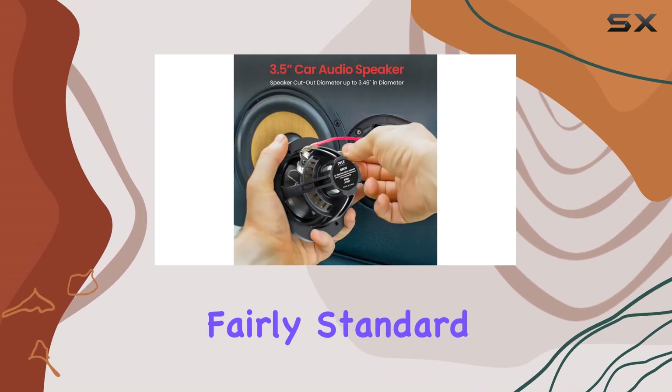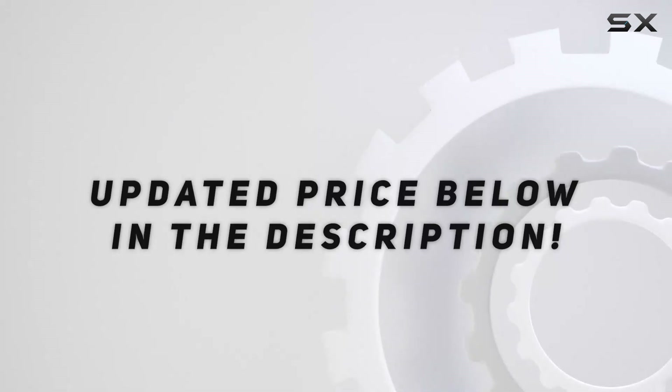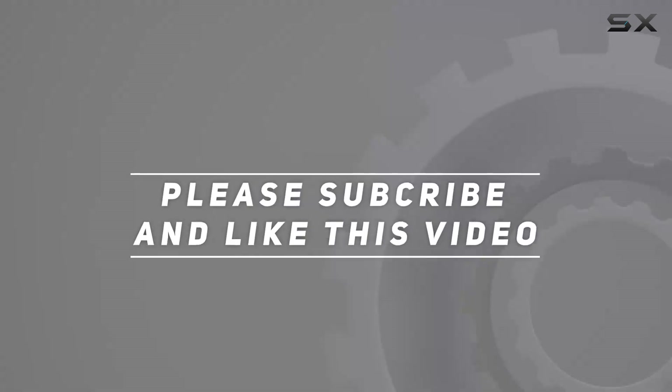The sensitivity of 85 dB is fairly standard for a subwoofer in this class. Check out the video description for the updated price, and thank you for watching.